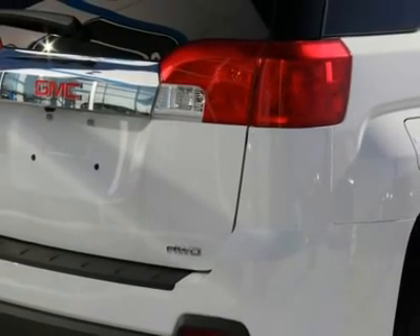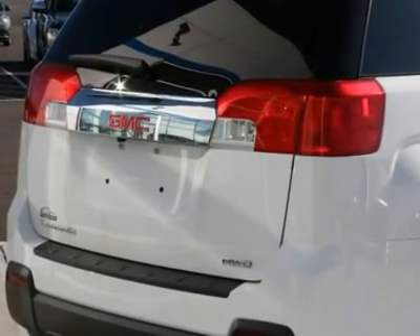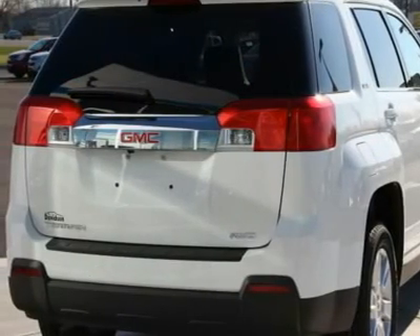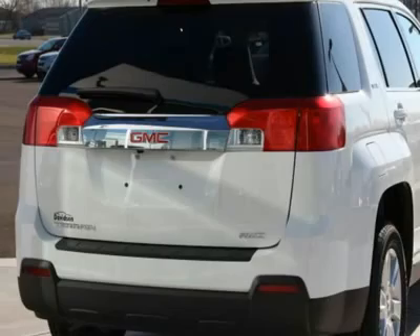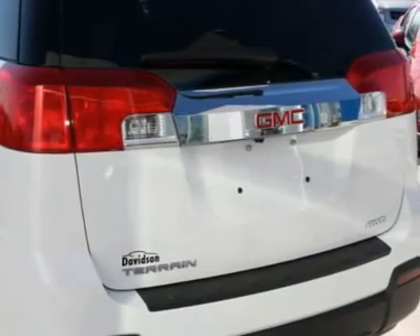SLE with Olympic White Exterior and Jet Black Interior features a 4-cylinder engine with 182 horsepower at 6,700 RPMs. Experts are saying: Great Gas Mileage — 29 MPG Highway.